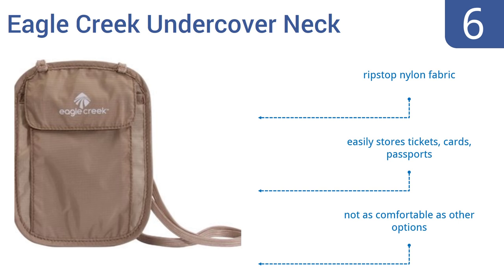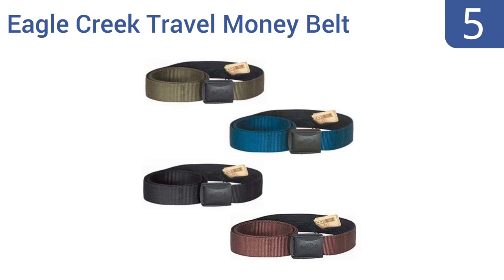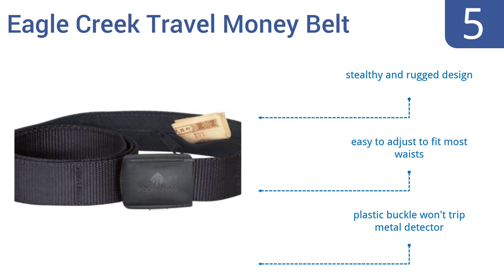At number 5, the Eagle Creek Travel Money Belt can't store a passport or credit card, but it can almost ensure that your cash, checks or a document or two will be 100% secure. A thief would have to get your belt off your pants to rob you. It's a stealthy and rugged design that's easy to adjust to fit most waists, and its plastic buckle won't trip metal detectors.